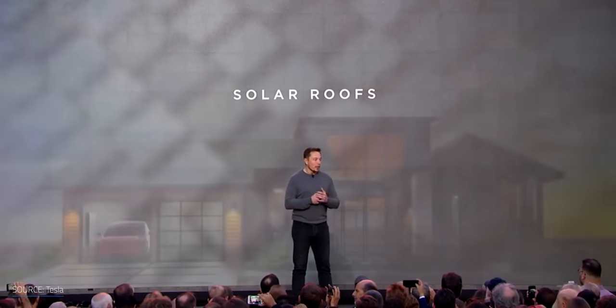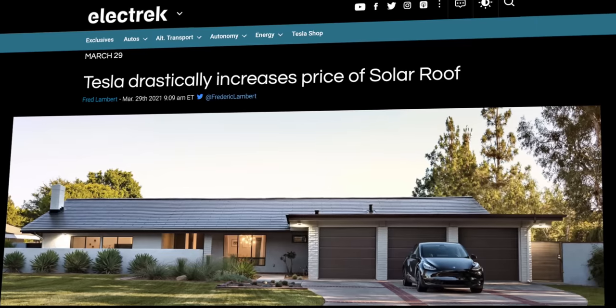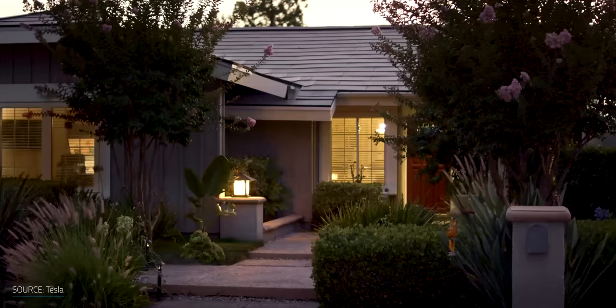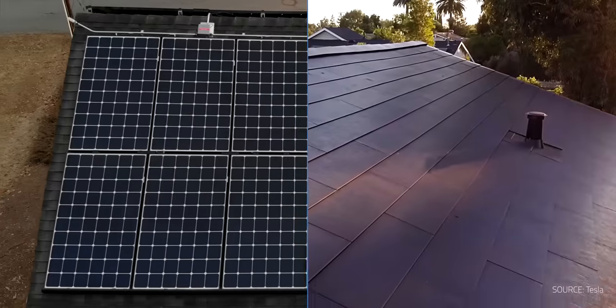When Tesla released their solar roof, it piqued consumer interest in solar tiles. And it caught a lot of people by surprise when Tesla recently increased the solar roof's cost by a pretty big margin. But they're not playing this game alone. Let's explore how Tesla's solar products stack up against the competition, and what's a better value — solar panels or solar tiles.